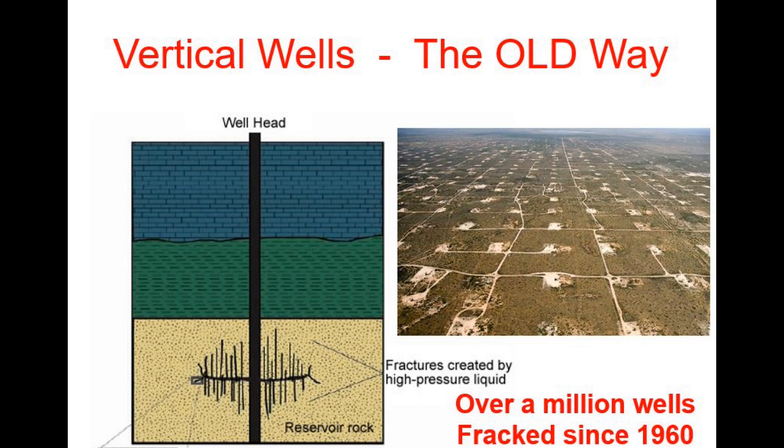Historically, conventional reservoirs were developed with multiple vertical wells. Each well was fracked, which broke up the rock a few hundred feet around a well, allowing each well to drain a small area. Therefore, it took many, many wells to effectively drain a large reservoir. This approach has been used since 1960, and since that time, over a million wells have been fracked to provide us the oil and gas we need to run our lives.